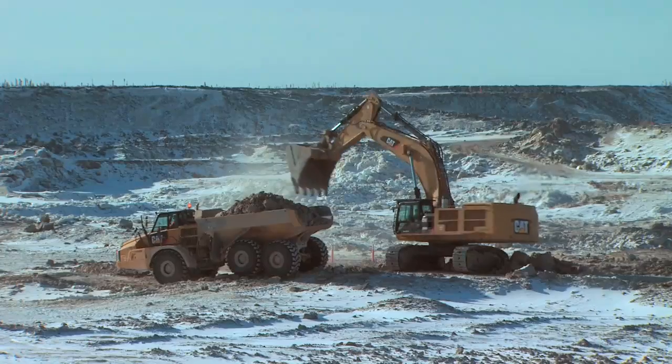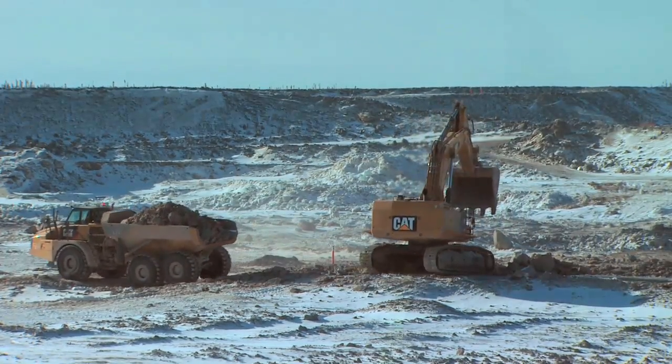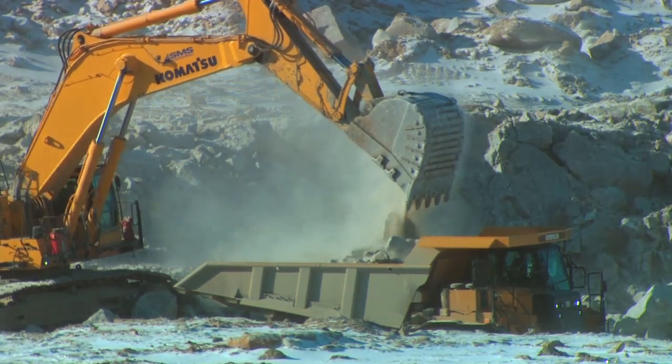We're standing on the north abutment of the powerhouse and in the background is the powerhouse excavation. We've been working on this excavation since last fall. Our first blast was in November and we've been pulling rock out of the intake channel and the powerhouse throughout the winter.